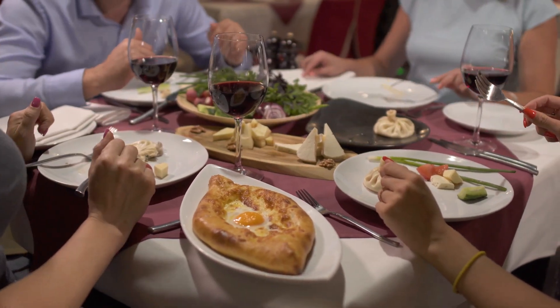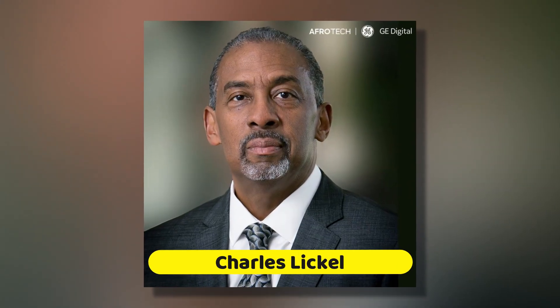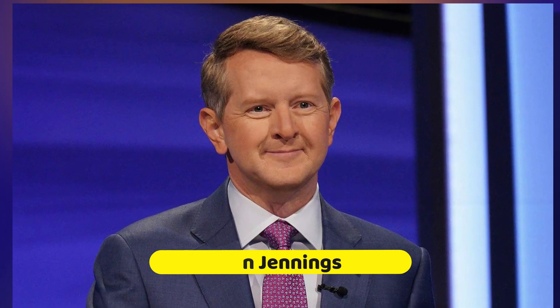An IBM research manager, Charles Lickle, and his team were all watching Jeopardy when contestant Ken Jennings' amazing winning streak got them thinking. Lickle's observation caught the attention of Paul Horn, an IBM research leader, who convinced his team to take on Jeopardy as a challenge.